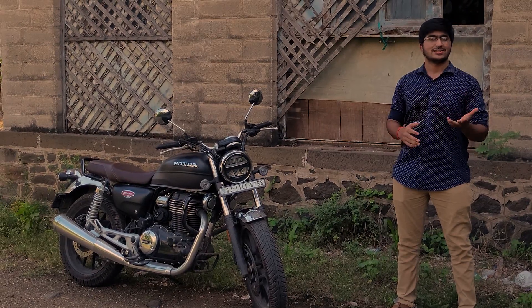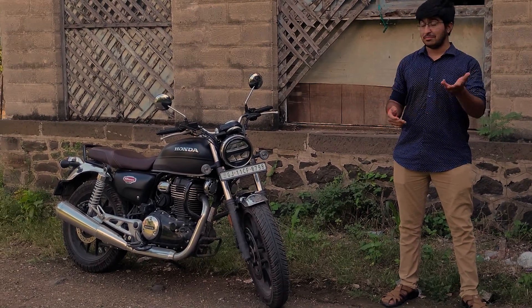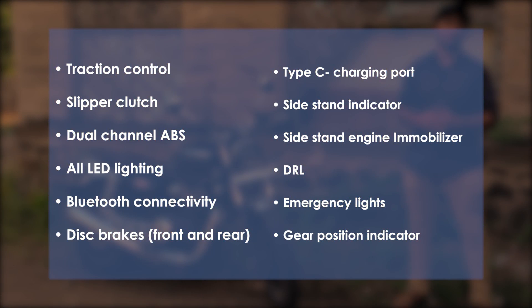The Honda bike brings two segments together: a retro looking bike with all the modern features. There are some great features packed in. Let me enumerate those for you: traction control, slipper clutch, dual channel ABS, all LED lighting, and Bluetooth connectivity.